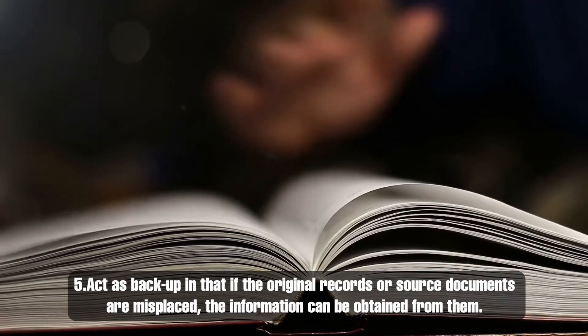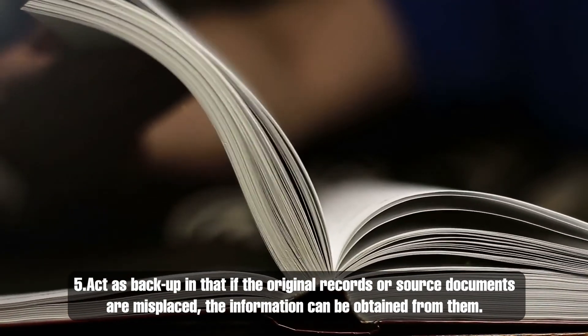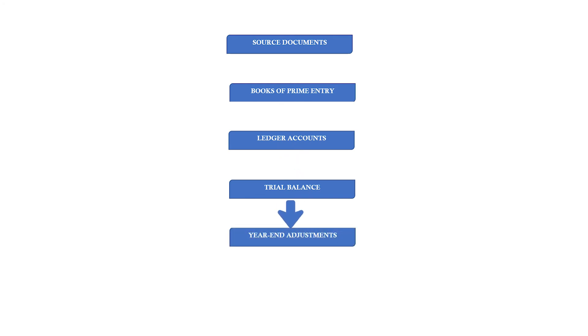Number 5, they act as a backup if original records or source documents are misplaced. So generally speaking, books of prime entry are critical in the preparation of financial statements. As you can see in this process here, the data is extracted from the source documents, posted in the books of prime entry, then the totals in the books of prime entry will be posted in the ledger accounts. From here, the ledger accounts will be balanced off and the balances extracted to the trial balance, after which year-end adjustments such as inventory, depreciation, accruals and prepayments, receivables expenses, etc. will be done, and then from there we can prepare the financial statements.